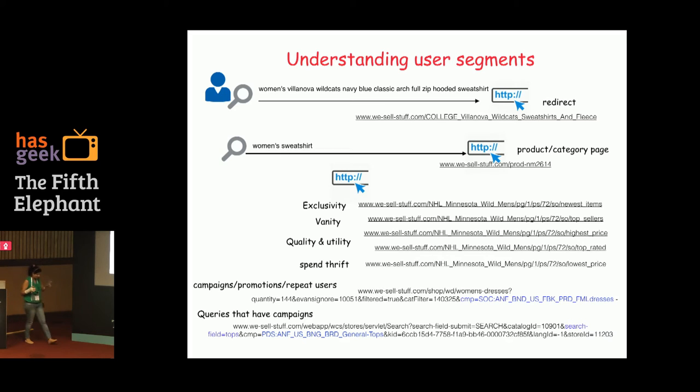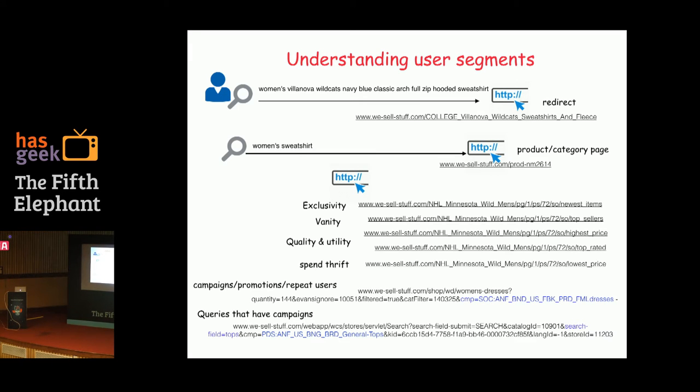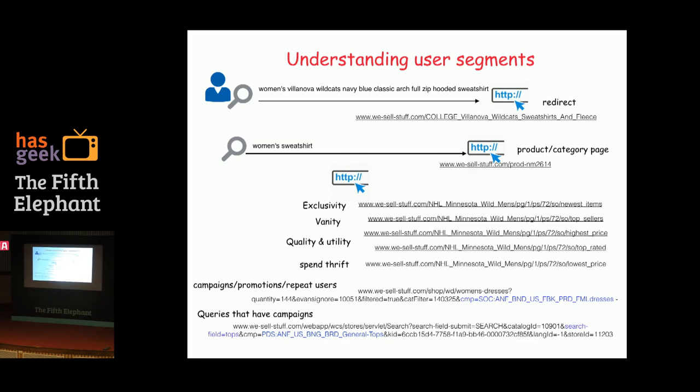We also talked about redirects and campaigns. People actually typed that query: 'Women's Villanova Wildcat Navy Blue Classic Arch Full Zip Hooded Sweatshirt.' What merchandising teams do when expecting very specific search intents is use a phrase-match sort of rule — they put curated pages and intentionally drive all traffic there. Two reasons: one, if they know their team can do at least as good as a technology provider, they don't want us to serve that experience. Two, if the page needs to change frequently, they maintain control in-house.